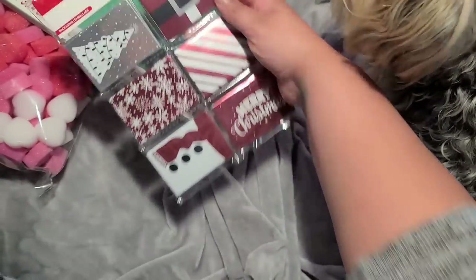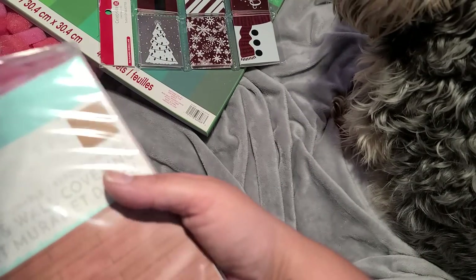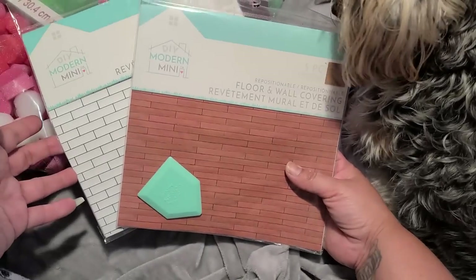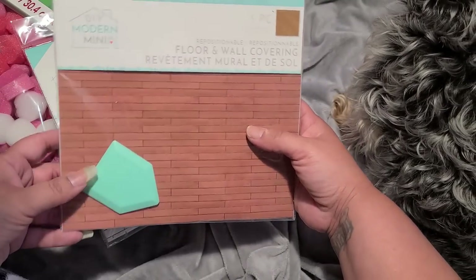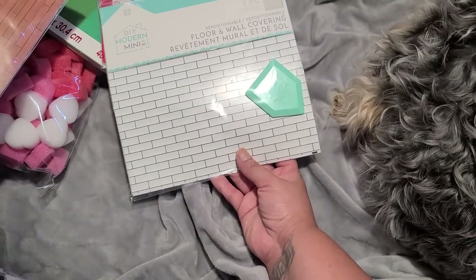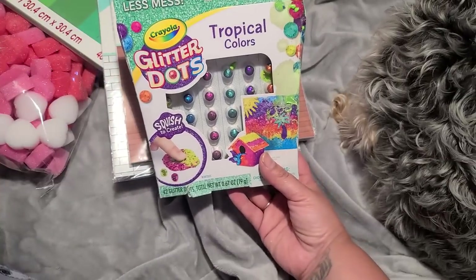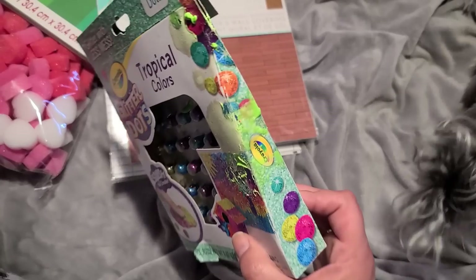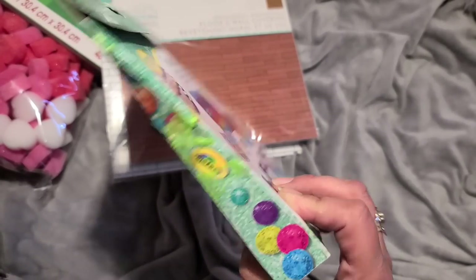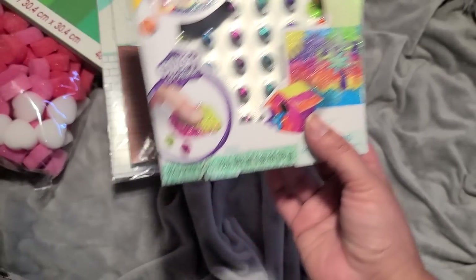I might see if I can make a little envelope and give those out as little cards with Christmas mail — merry mail. Some of the dollhouse stuff is in here. So this is a floor or wall covering, and same thing with this one right here. There are these glitter dots that I could not figure out what they are. It's got like slime or something on the side. I need to look into what this actually is.